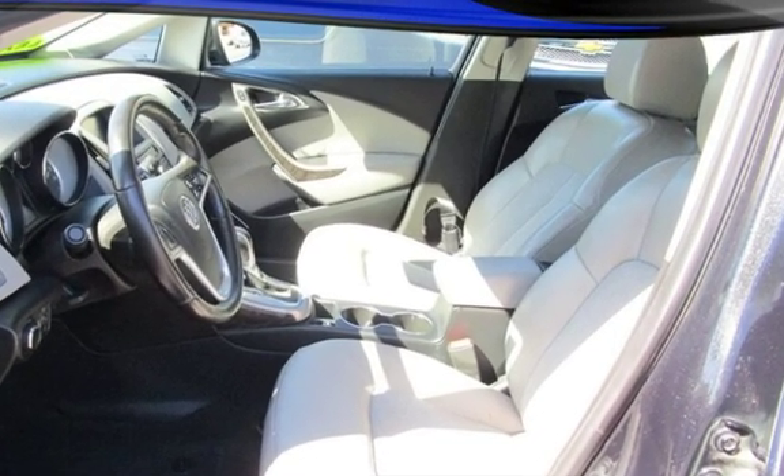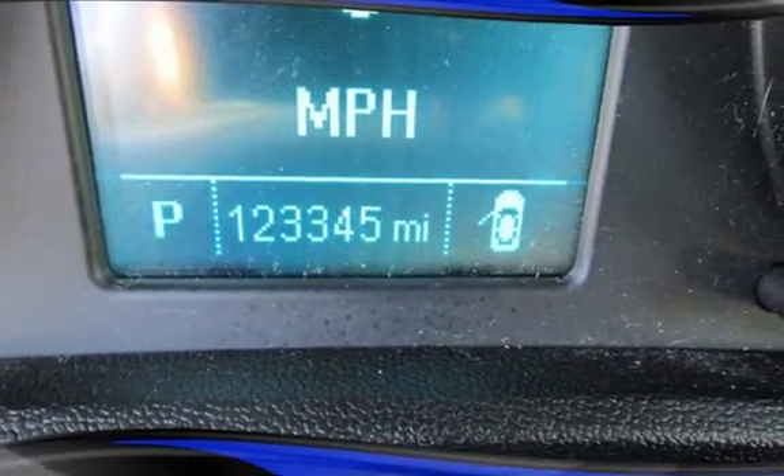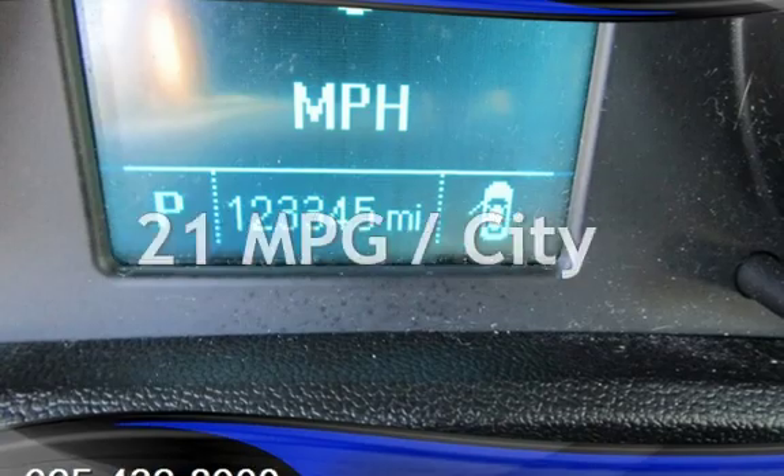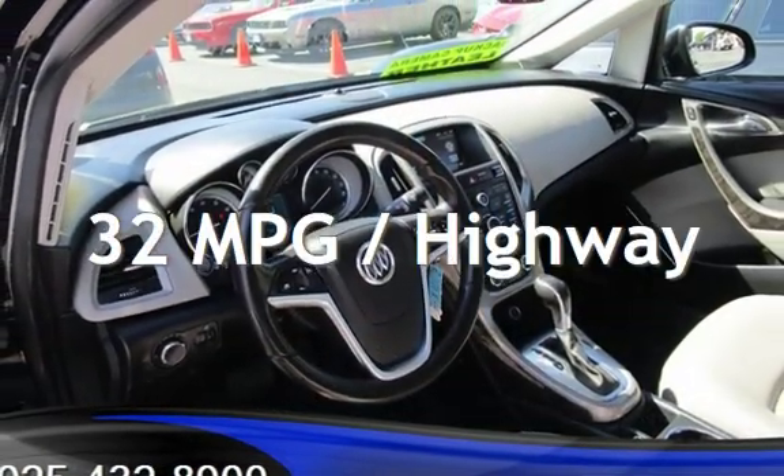This Buick has less than 124,000 miles on the odometer. Estimated fuel economy for this vehicle is 21 miles per gallon in the city, and 32 miles per gallon on the highway.